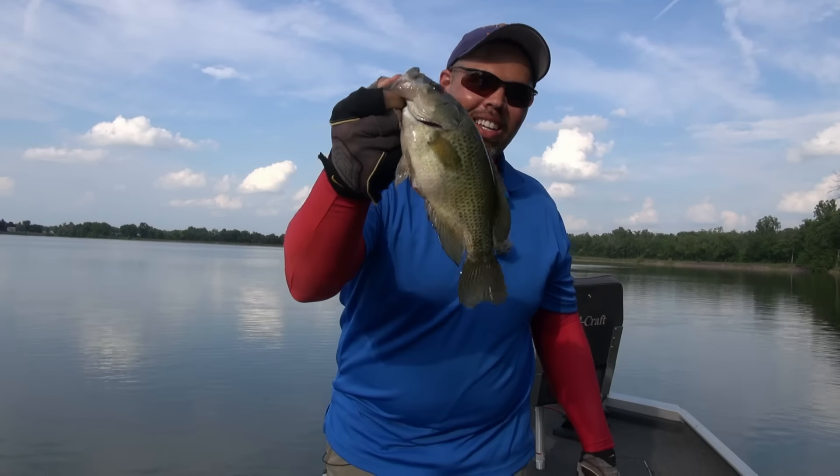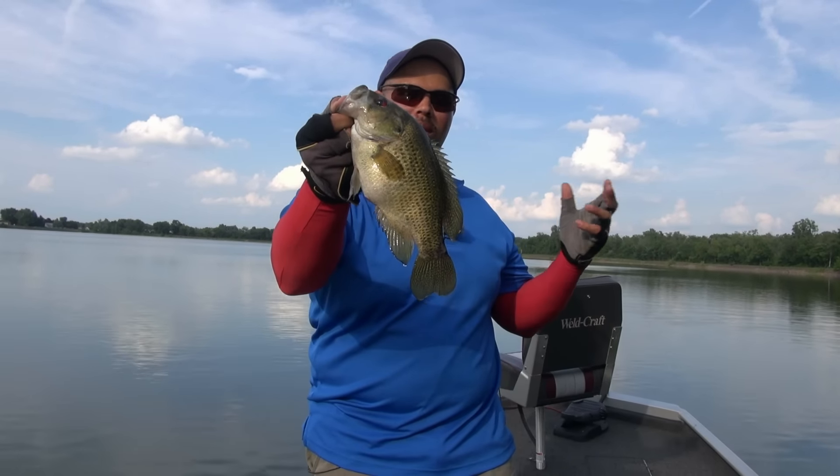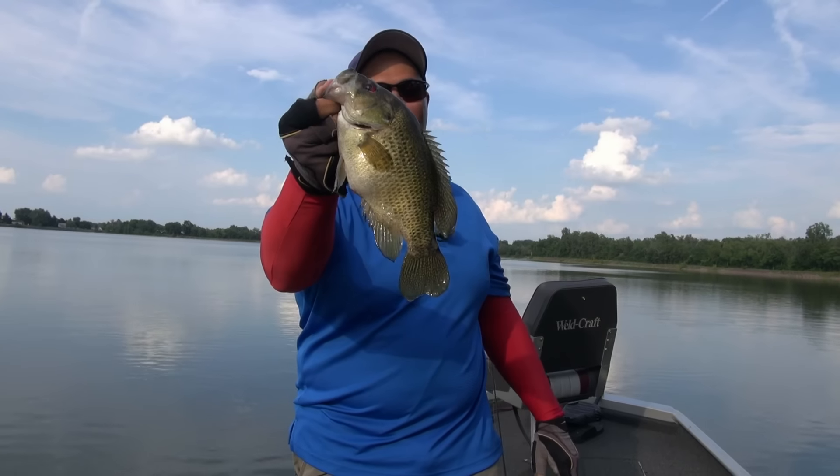You got to love it. Everything is hitting the little 4-inch worm — smallmouth, largemouth, huge rock bass. You got to love it.